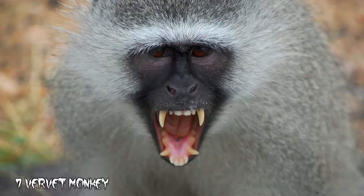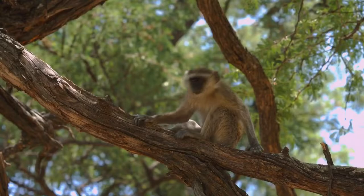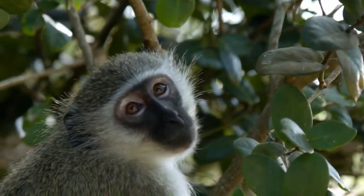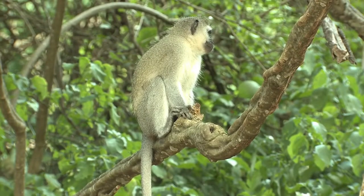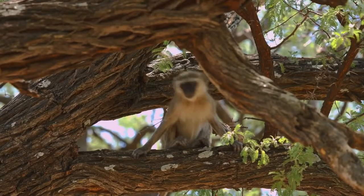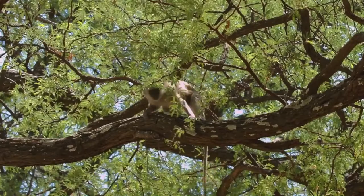Number 7: Vervet Monkey. The Vervet Monkey is found over large parts of Sub-Saharan Africa and is easily recognizable by its coloring, which is black over the face, ears, hands, feet, and tip of the tail, and a white band over the forehead. They are a very valuable research asset, but sadly they are also seen as pests, which means they are often slaughtered when they enter areas inhabited by humans.